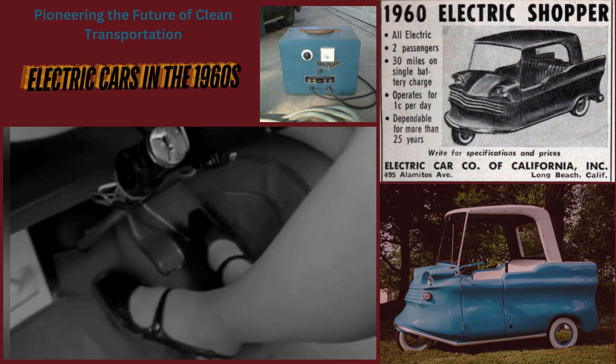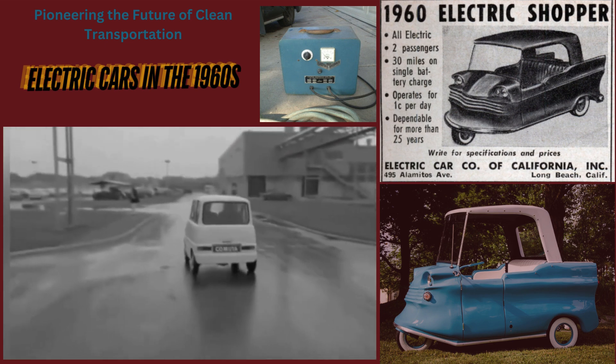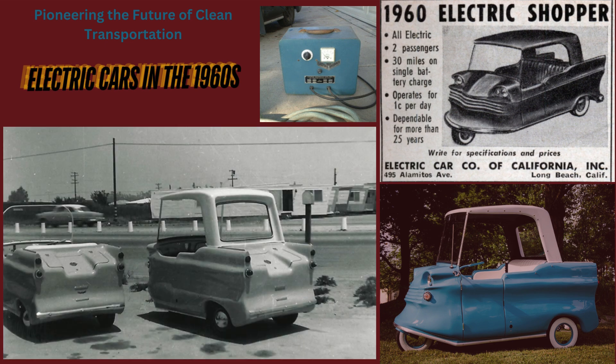It's just as likely you'll own one like this or one of several others which are being developed. In the 1960s, electric cars were a captivating yet largely forgotten chapter in automotive history. As gasoline-powered vehicles took center stage, a few forward-thinking innovators were venturing into electric propulsion. Among these early efforts was the 1960 Electric Shopper, a notable example of the era's electric car designs.